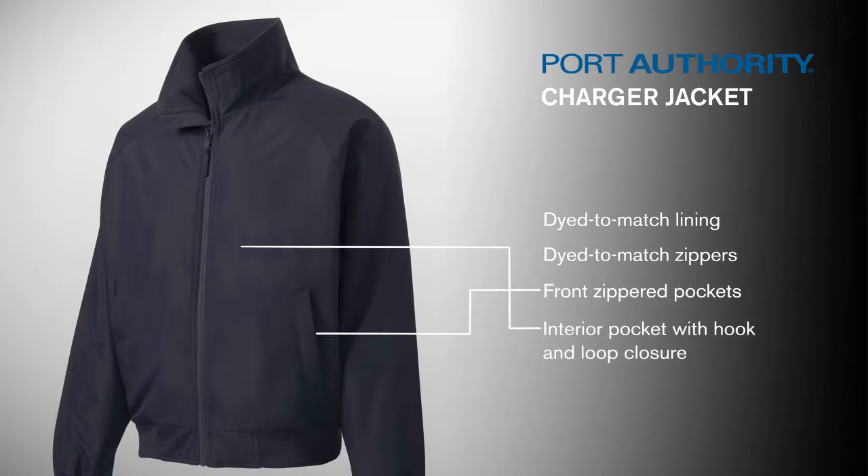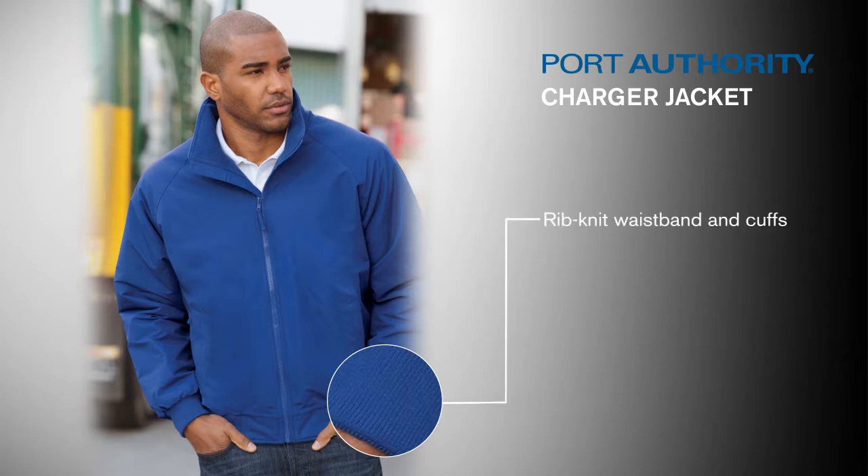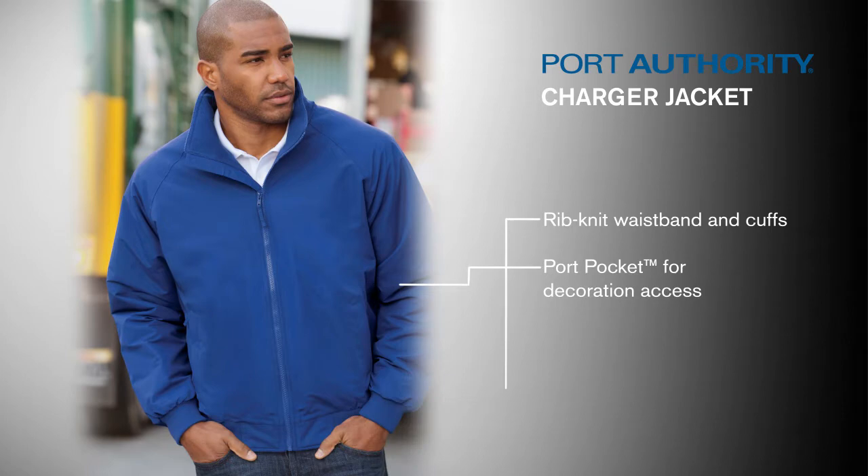Strategically placed interior pockets offer plenty of space to keep valuables safe and dry. Rib knit cuffs and waistband provide ease of movement and flexibility. A port pocket gives easy and clean decoration access.